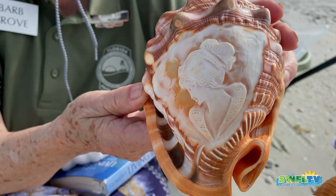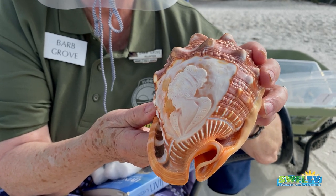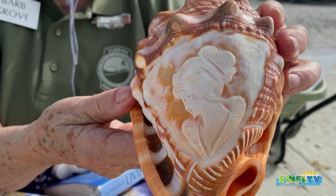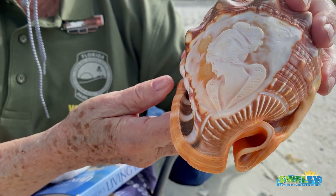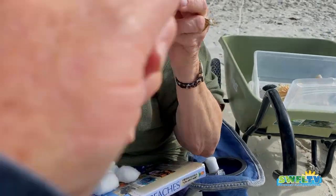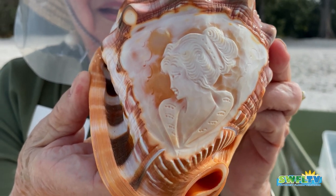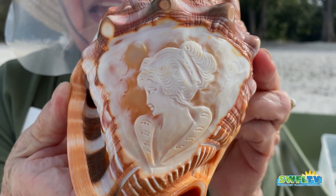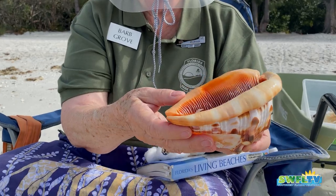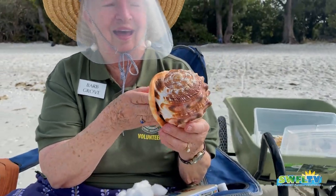Your grandmother probably had a brooch made out of that — a cameo. That is gorgeous. Turn it into the sun so people can see all the detail. That takes a real skill, carving something like that, because you're working backwards. That is so neat. And the shell it's made from — I'll tell you next time what kind that is. It's a kind of conch.